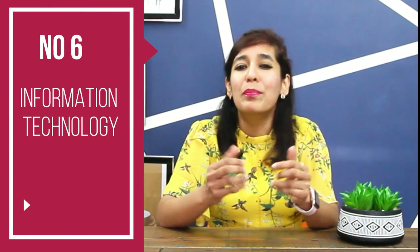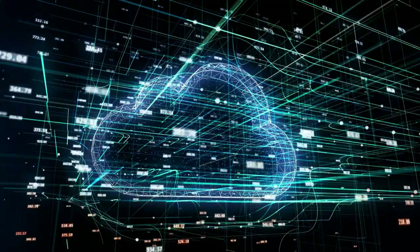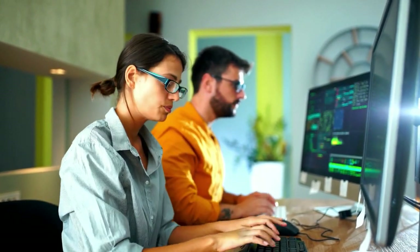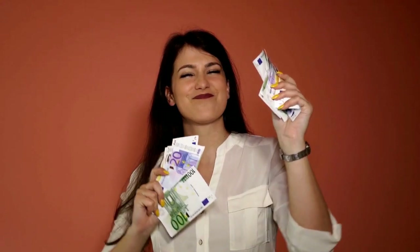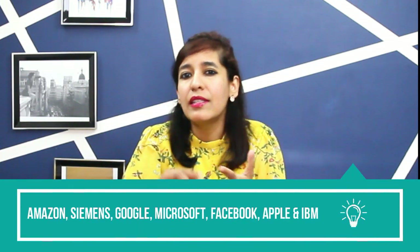Number 6 is Information Technology. IT is a booming industry, expanding rapidly — it focuses on the intersection of computer systems, both hardware and software, and the use of these tools to share and store data. Since it is such a highly skilled degree, the pay tends to be high. The IT field is adding jobs more rapidly than other fields, with an expected 12 percent growth through 2026. Top hiring companies include Amazon, Siemens, Google, Microsoft, Facebook, Apple, and IBM.